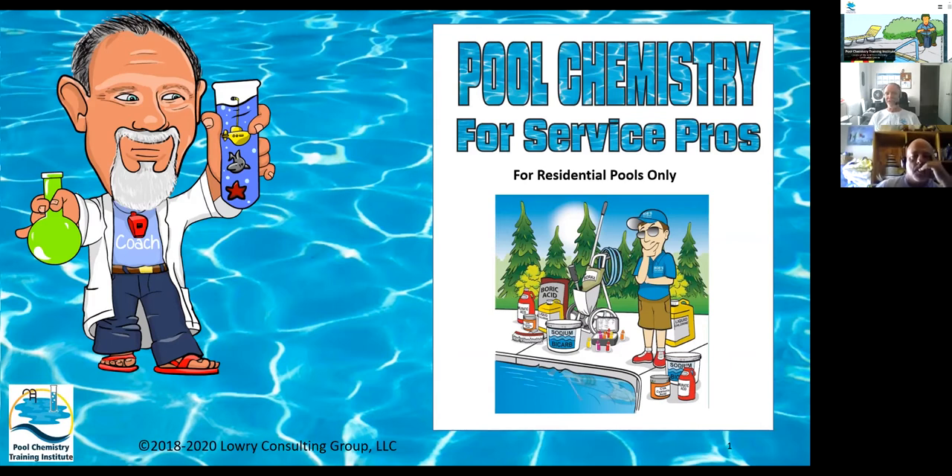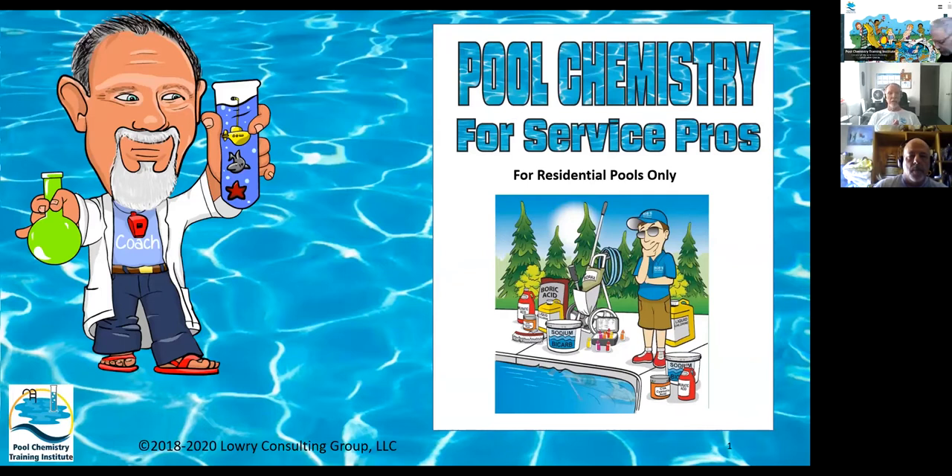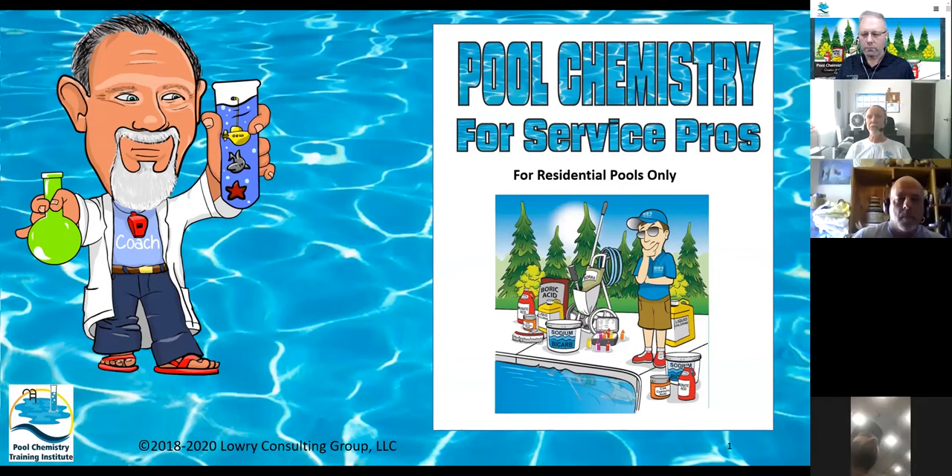The program itself is not much different than what you've already been doing. It just puts it together in a plan and helps you understand the way that each of the chemical parameters interact with each other, and that you are sometimes creating your own problems. For instance, if cyanuric acid gets real high, your killing power of your chlorine goes down. There is another book — Randy mentioned the first book, which is called Pool Chemistry for Residential Pools, and it is a 226-page book containing pretty much everything I know about pool chemistry.